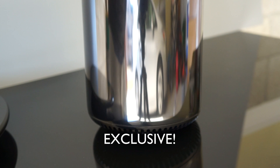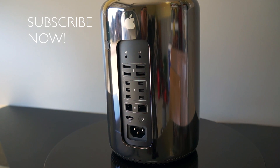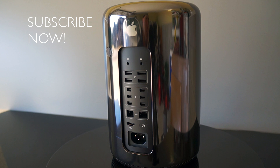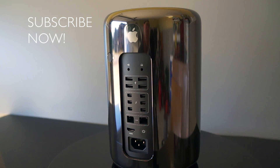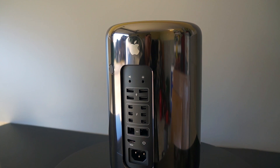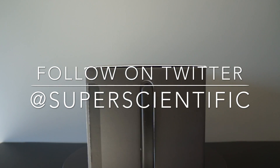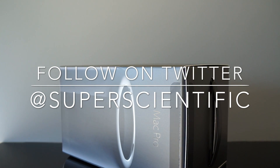Remember, you saw them here first — killer features, enable them right now. All jokes aside though, this thing is a beast. Make sure you subscribe to my channel so you don't miss out on any coverage of the brand new Mac Pro, give me a thumbs up if you enjoyed this kind of content, and follow me on Twitter at super scientific if you have any questions. Thanks for watching, and I'll see you guys in the next one.